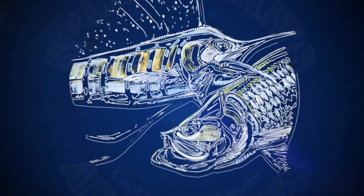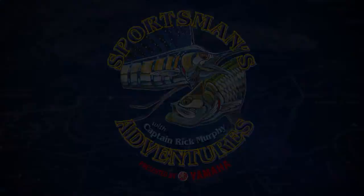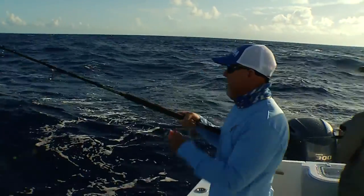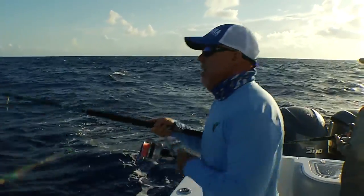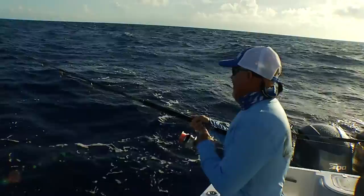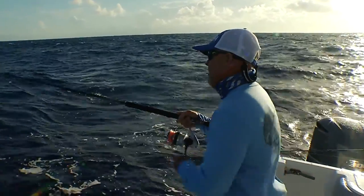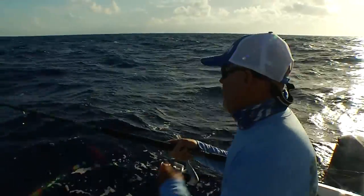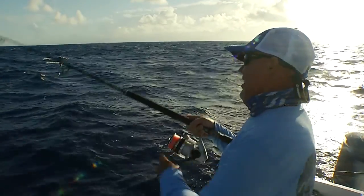Sportsman's Adventures is presented by Yamaha. Welcome to Sportsman's Adventures. We're down here in the great Florida Keys off of Isla Morada, a real famous place called the Humps. This time of year, the months of June, July, and August, is one of Captain Randy's favorite times to fish for blackfin tunas and also the Dorados.